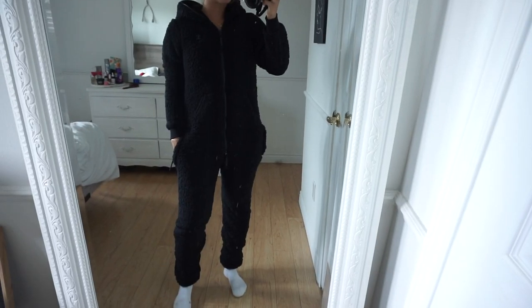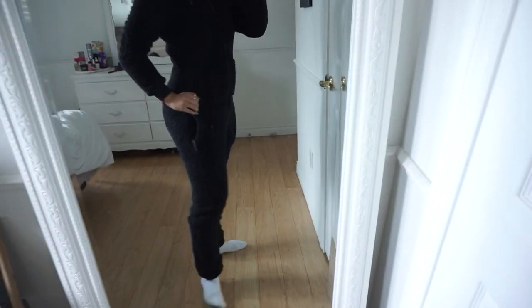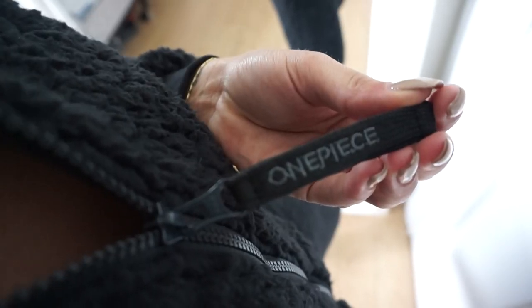I'm gonna show you guys a clip in the mirror so you can see a full body shot of what this looks like on. It is so comfortable, it's all wooly. It is like one of those blankets that your mom or grandma buys you for Christmas, and you put it on your bed and you never want to get out. I've never dreamed of having a better onesie in my entire life.